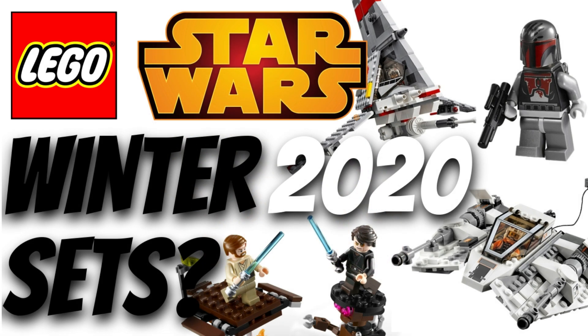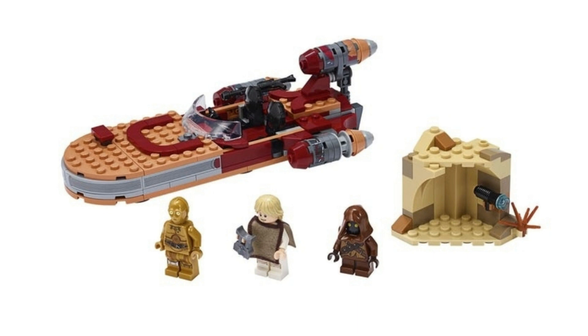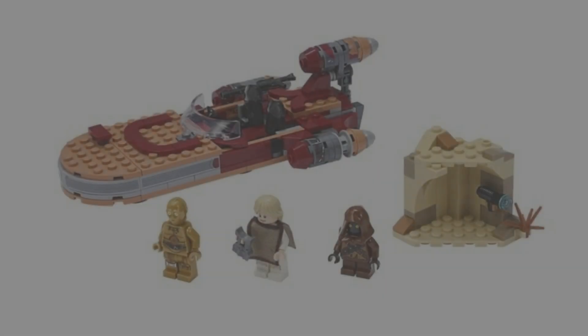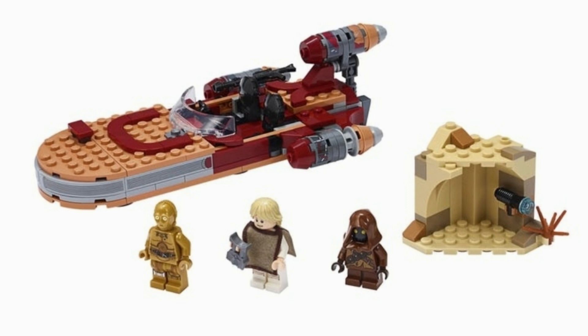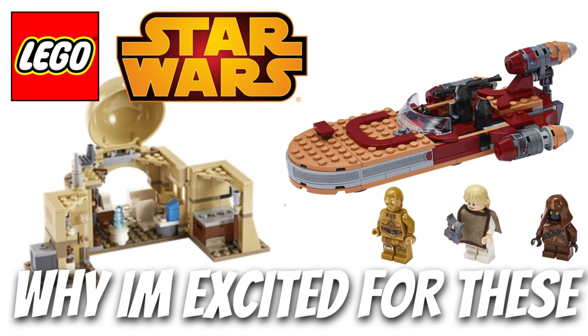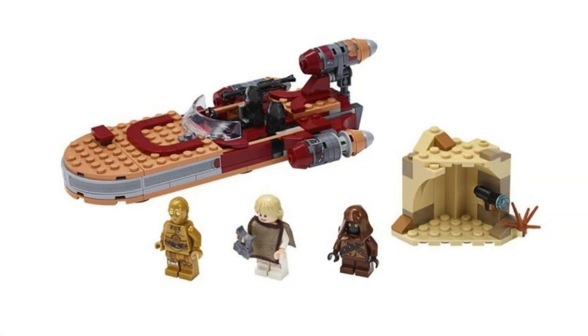Last but not least, we have the 75270 and 75271 sets — Luke's Landspeeder and Obi-Wan's Hut. Strangely enough, LEGO has already revealed these, which they never do for sets this early on, which is really strange. I'm not going to express my opinions on them here because I already have a video about it, but if you have opinions about these sets, leave them in the comments — I want to hear what you guys have to say, because I don't think they're the best sets.